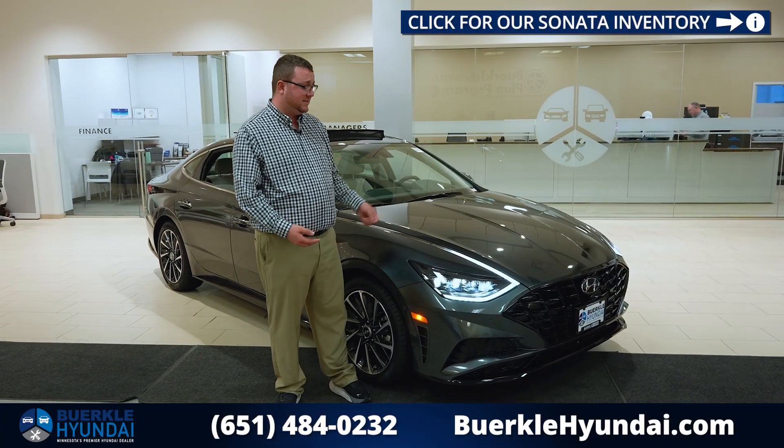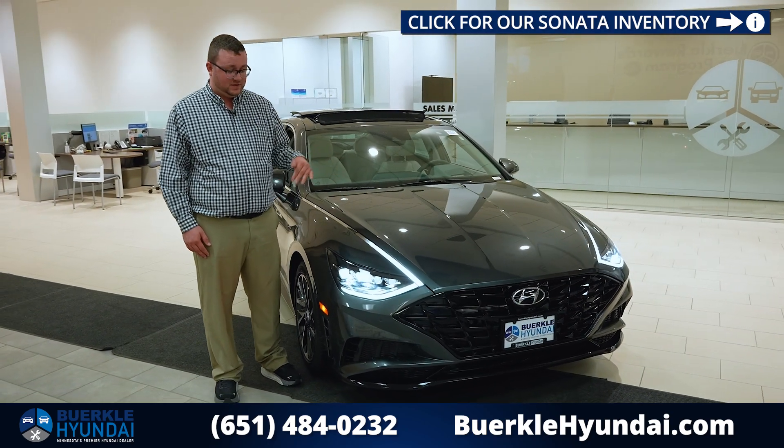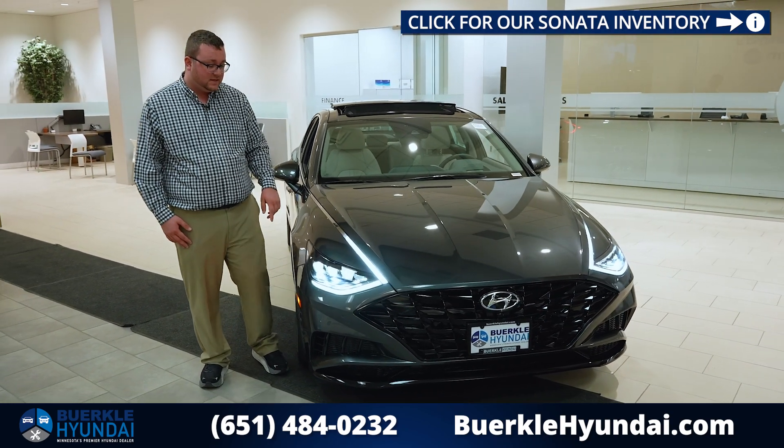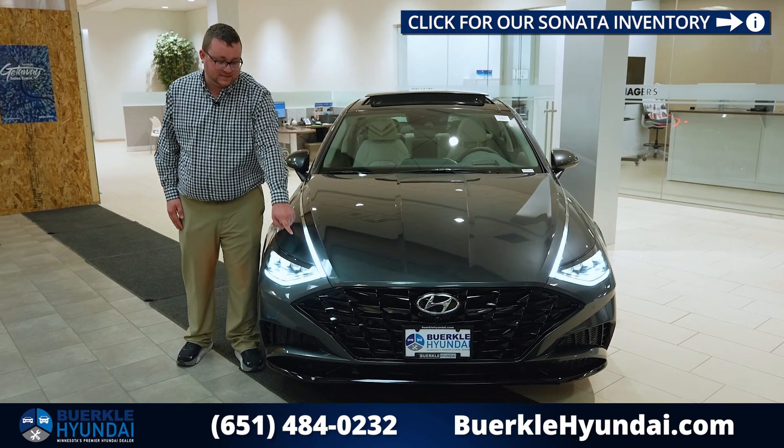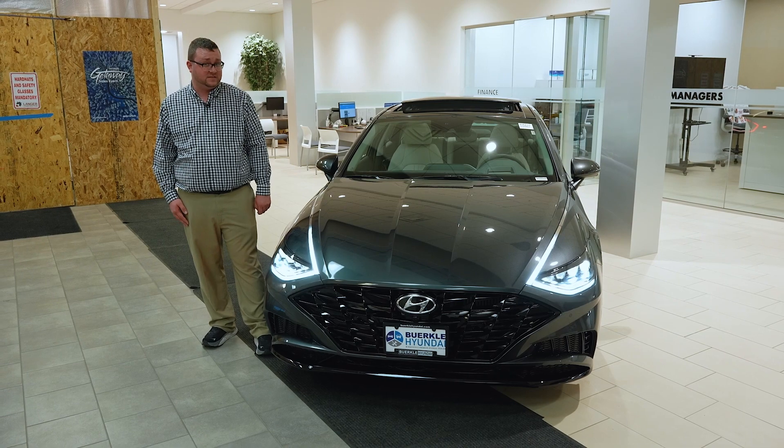Right out of the gate you can see that the Sonata is a sleek and sporty sedan with the bold black grille, the lower black ground effects, and the iconic LED daytime running light signature that fades away into the chrome body line. The Sonata really speaks for itself.